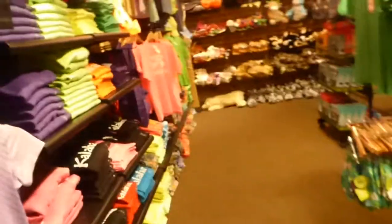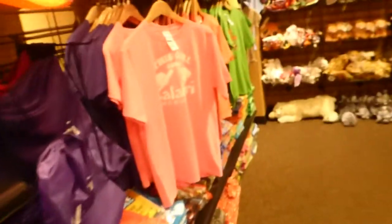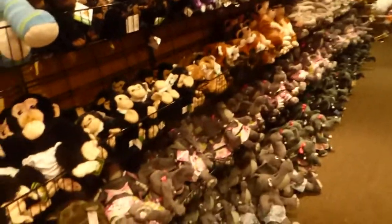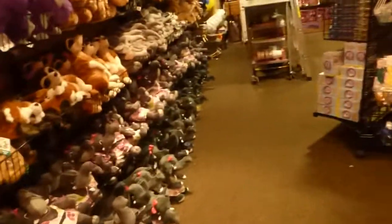And again, a lot of souvenir-type clothing — t-shirts and sweatshirts so the kids will remember their visit and maybe beg the parents for a second time. A lot of toys, a lot of stuffed animals, including Tico the elephant from Kalahari.